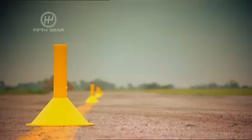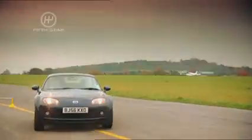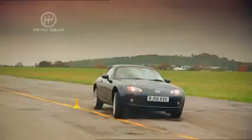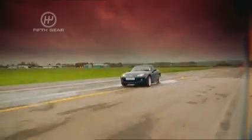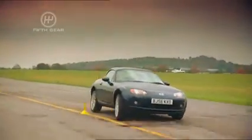So, how will the hard top compare? Does the extra weight ruin the handling? Not really much different. It actually feels slightly softer, but that's because Mazda have softened off the springs so they can cope with the extra weight. It doesn't feel like much of a compromise. I'm calling that a draw.